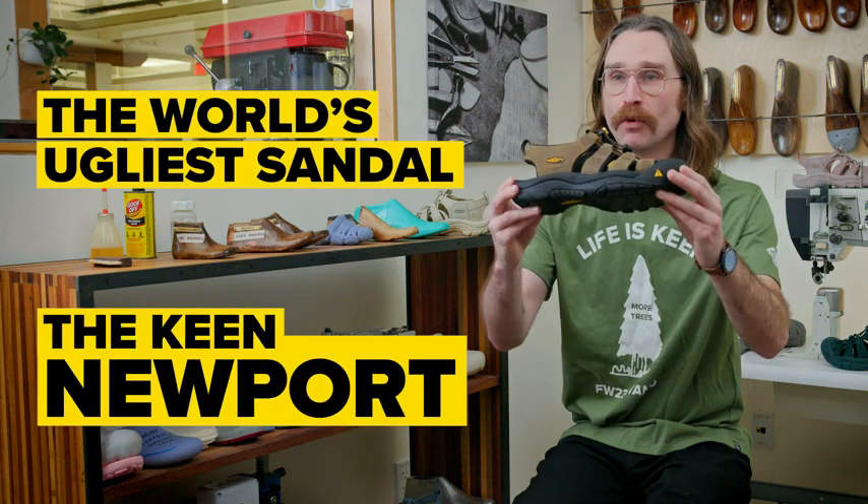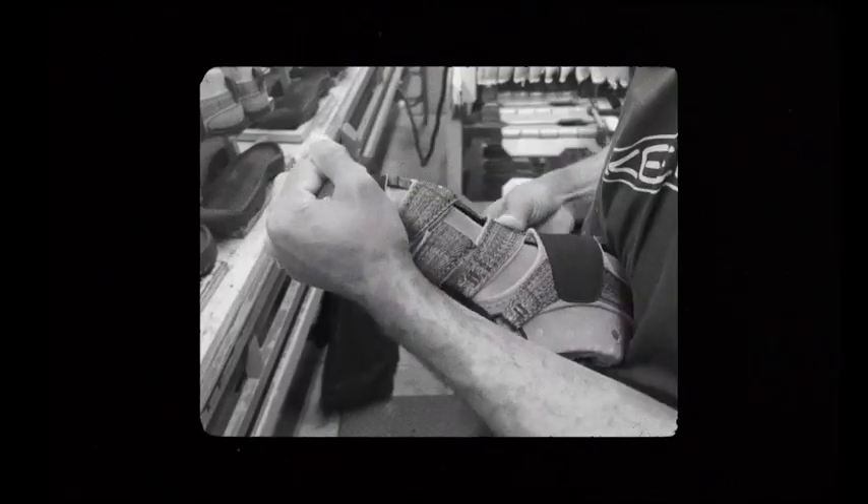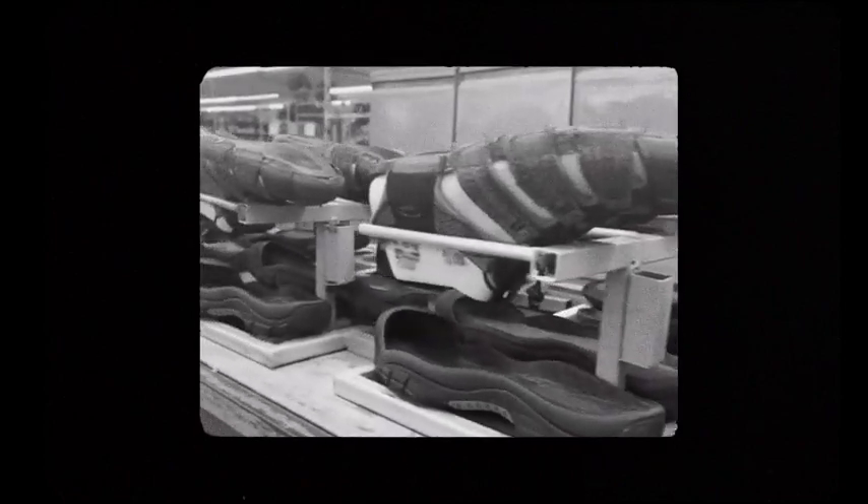The world's ugliest sandal — the Keen Newport. Definitely an iconic shoe designed by a sailor who wanted toe protection on his sandal. So in 2003, the Newport was born.